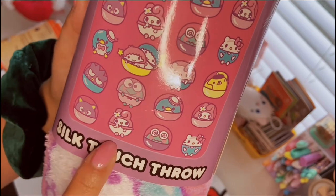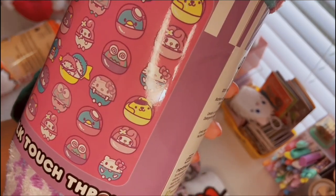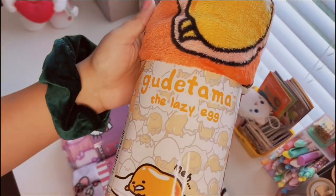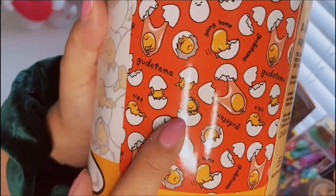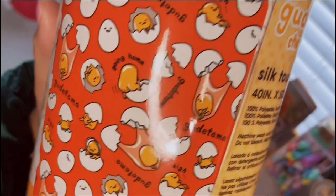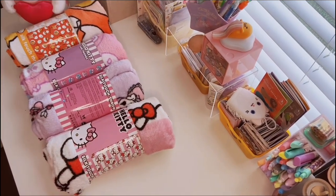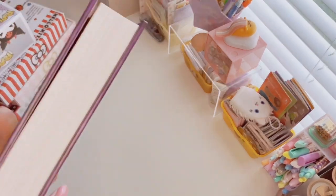I actually have a little itty bitty My Melody plush keychain similar to these — I got it at Hot Topic or Kinokuniya. There's the Little Twin Stars and the whole gang looking adorable. Then the last one is Gudetama — because I love Gudetama — and it's kind of a reddish orange color. Look at Gudetama wearing a bonnet! And his little butt says 'going home.' So cute. I am obsessed with these, and they are from Five Below.